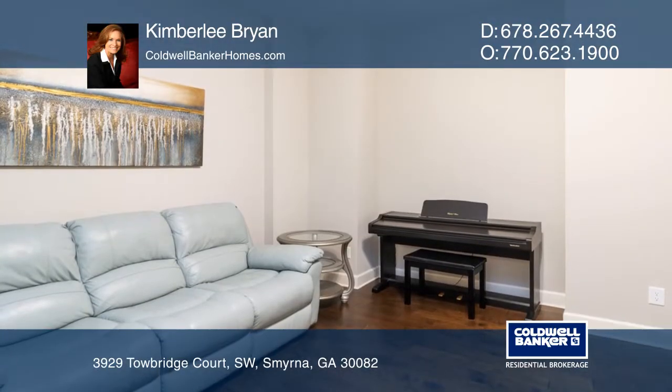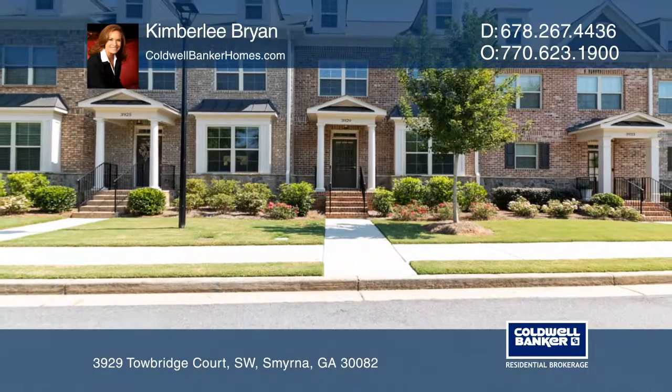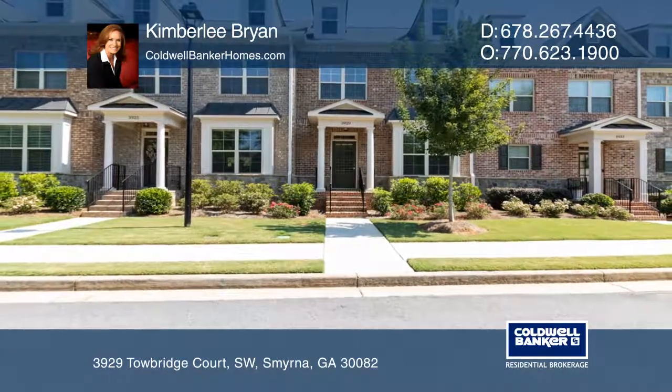It's close to the Braves stadium, restaurants, shopping, and much more. Come see it in person with Kimberly Bryan.